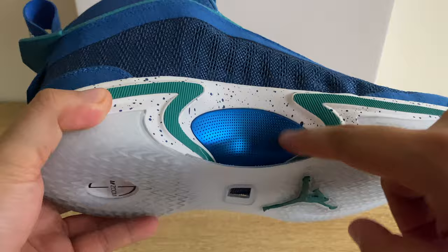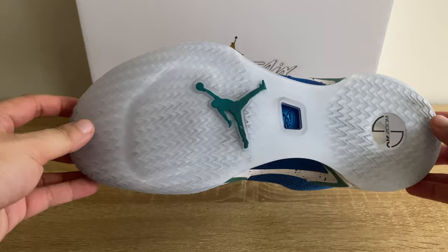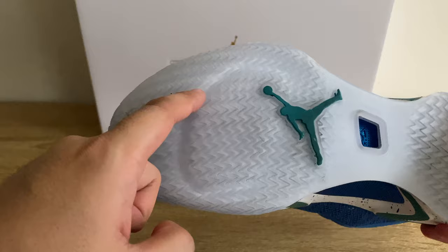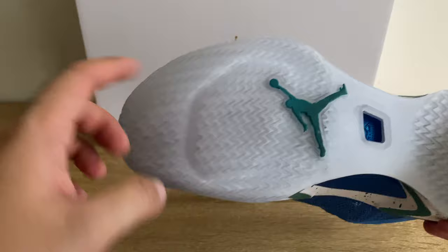Traction-wise, the sneaker has good traction. The traction pattern features an extra bump, which I think is a good addition — it could provide extra grip when wearing the sneaker, whether you're running or landing from a jump.